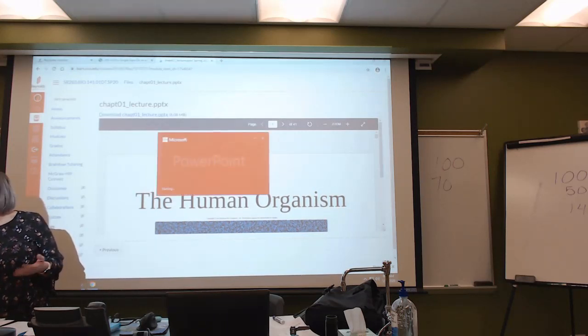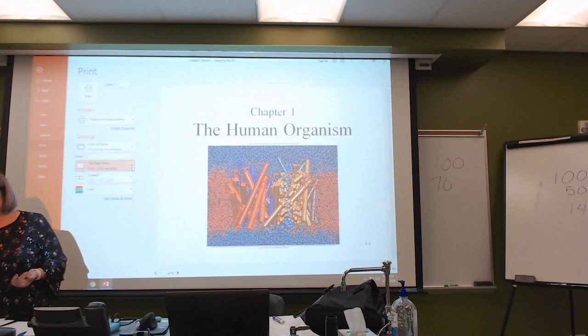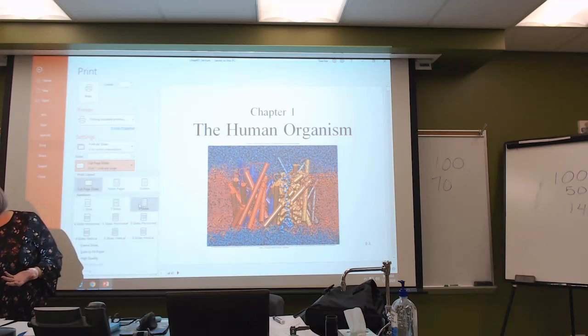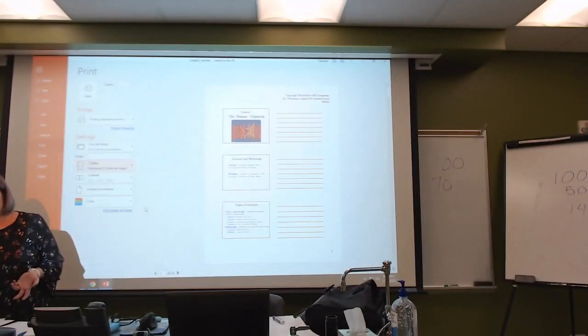When you get ready to print your PowerPoints, when you go to the print option where it says full page slides, I would suggest doing two or three slides per page. Three slides is nice because you can make notes on the right-hand side. I wouldn't print one huge slide per page, and keep it in grayscale rather than color so you don't wear out your printer. Do the simplest, easiest way for printing the slides.